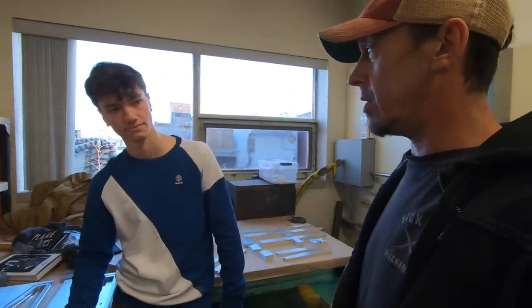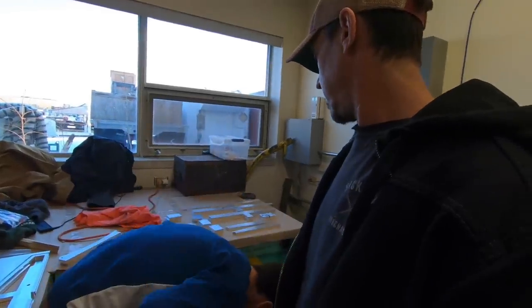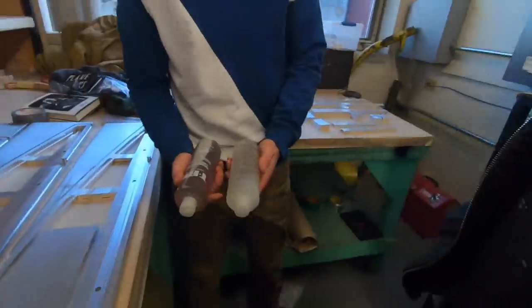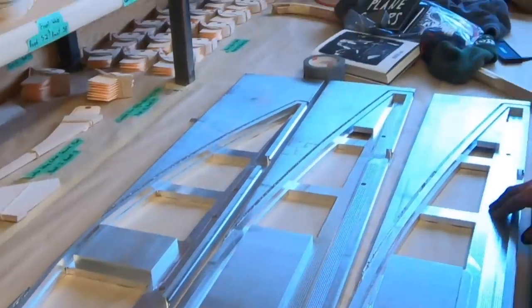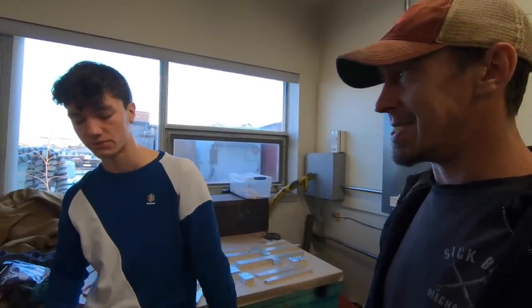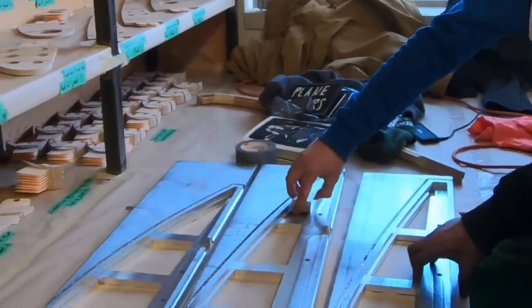We use T-88 epoxy — two parts — for the glue. I did the design, and then over the summer with the technician we went into the cutting of the jigs. So there they are.